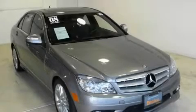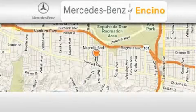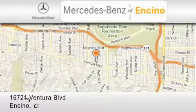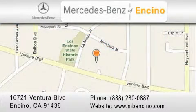We invite you to contact us today to learn more about this vehicle. Mercedes-Benz of Encino is located at 16721 Ventura Boulevard in Encino. Stop by our dealership or visit us at www.mbencino.com. Our goal is to exceed all of your expectations to ensure that you'll return for future visits.